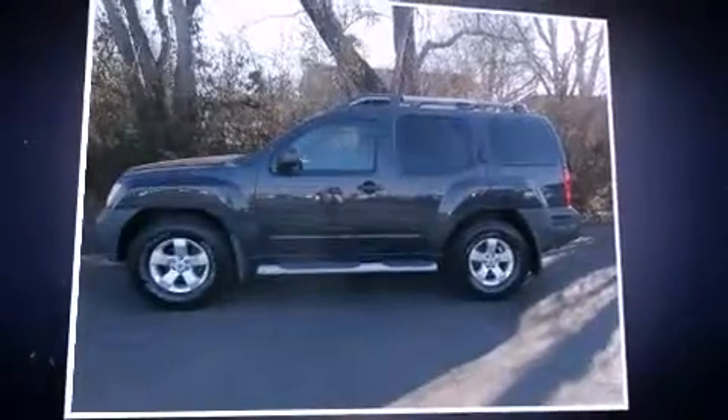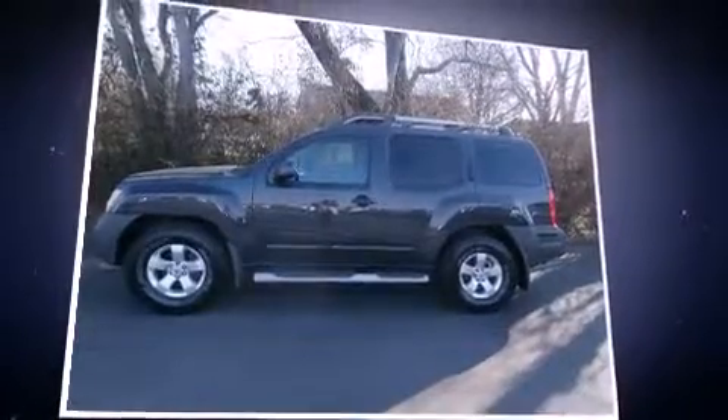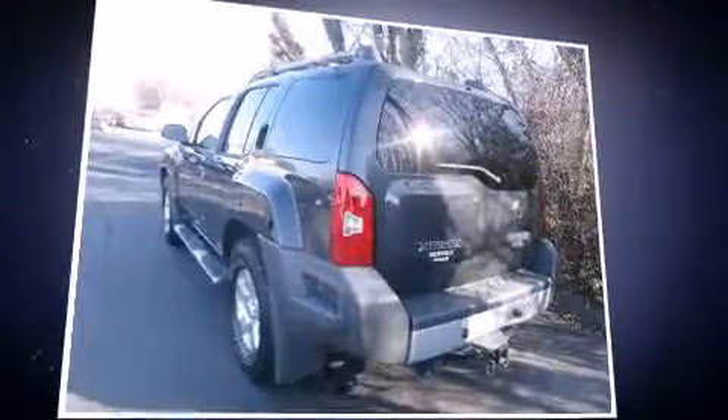Introducing the 2010 Nissan Xterra. It features an automatic transmission, rear-wheel drive, and a four-liter six-cylinder engine.